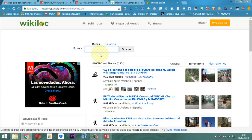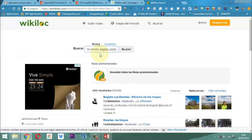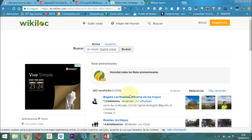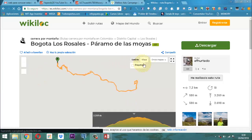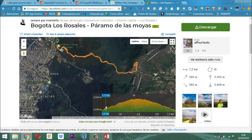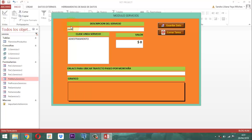Por ejemplo, vamos a ponerle Las Mollas, Bogotá, Colombia. Ahí nos vota: Bogotá, Los Rosales, Páramos de las Mollas. Entonces aquí activamos ese y ahí está el proceso de las mollas, está la montañita. Este es un recorrido de 7.2 kilómetros, se llama páramo de las mollas. Entonces acá vamos a escribir: Paseo 7 KM, páramo de las mollas.